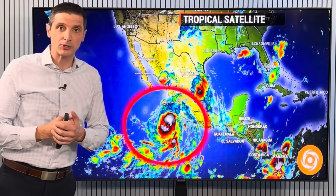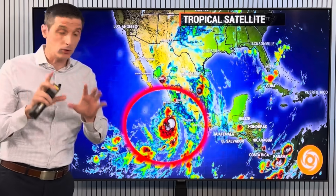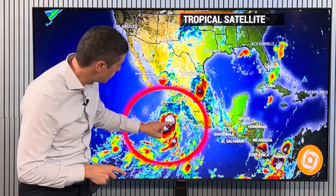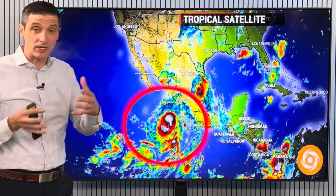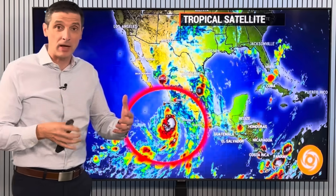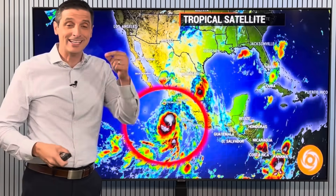Thank you for spending time with me. I'm meteorologist Brian Shields. This here is powerful Hurricane Flossie near the coast of southern Mexico. Winds right now are roughly around 90 miles per hour, with some gusts as high as 120 to 125 miles per hour — 200 kilometers an hour.